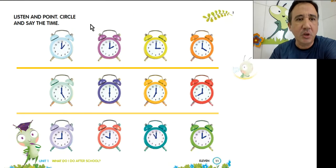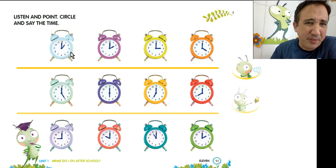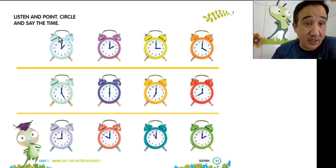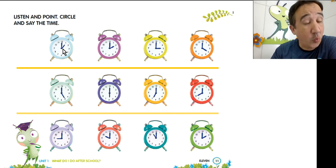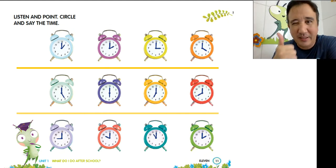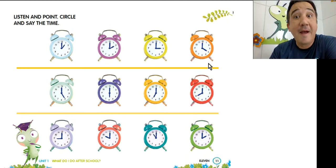All right? So look. What time is it on this clock here? Good. 1 o'clock. Very good. And this one? 2 o'clock. Very good. And the next one? 3 o'clock. Nice job. And what time is here on the orange clock? 4 o'clock. Very good.